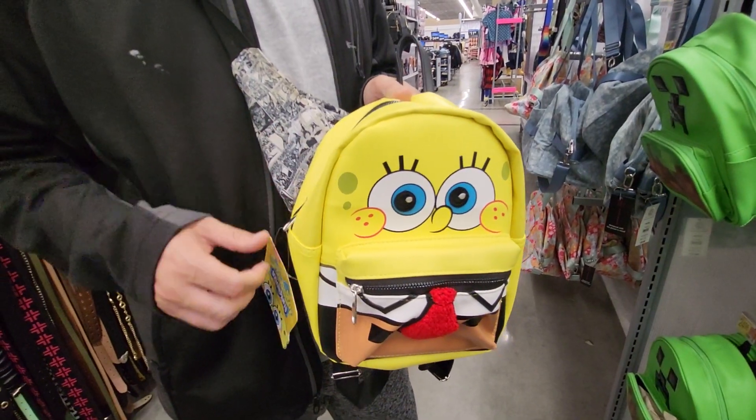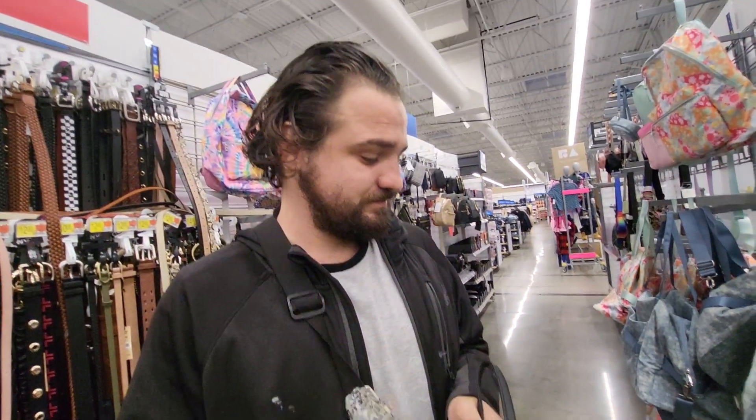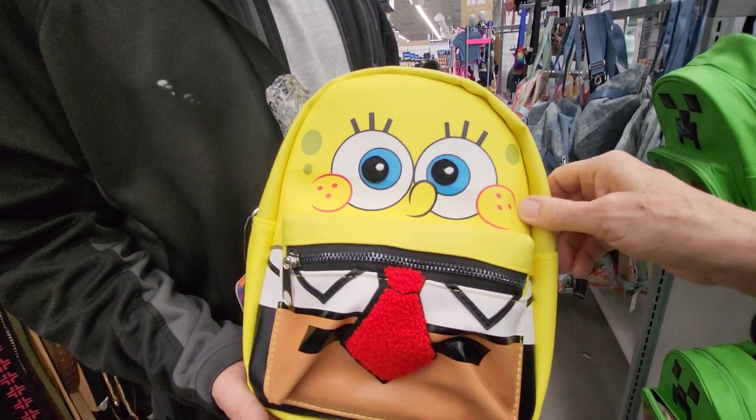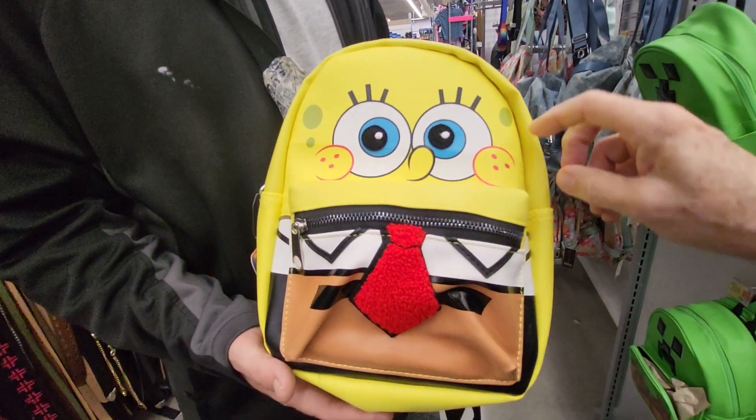Hey everybody, this is Sandy with Cartoons and Disney, and there's Robbie. We found a SpongeBob — I think it's vinyl — backpack.